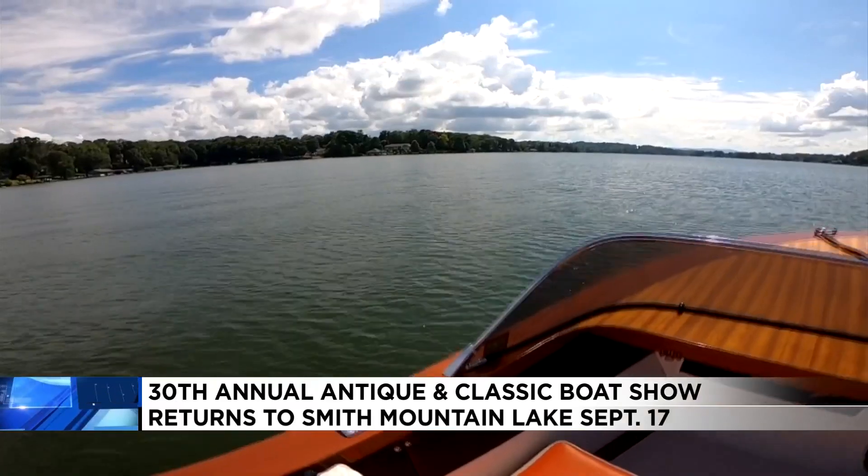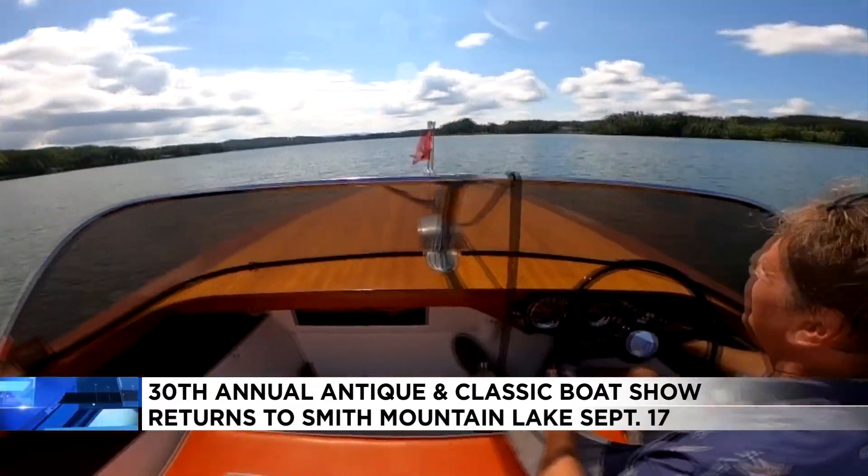It's more like a motorcycle than a boat, because you feel the wind rushing around you. You feel like you're right on the water. Motorized surfboard.